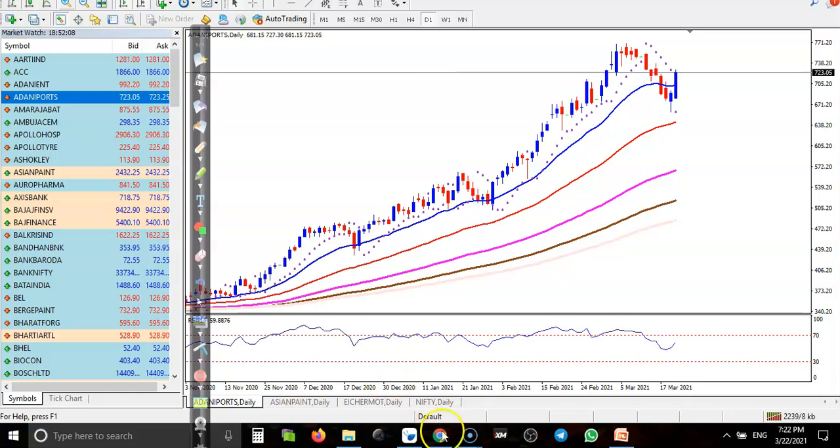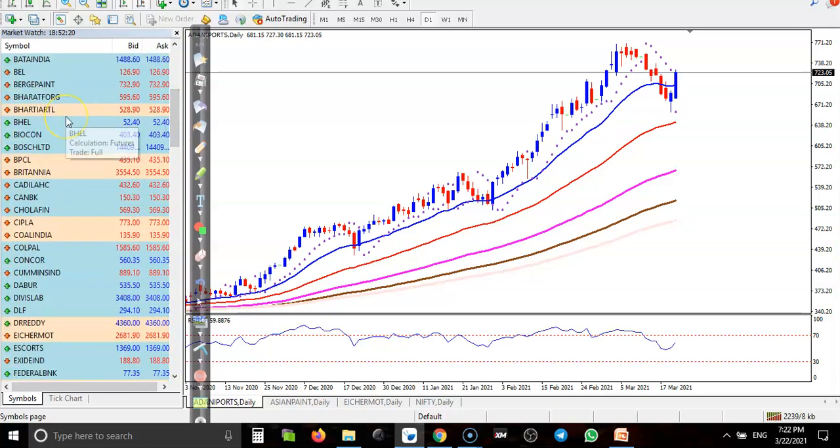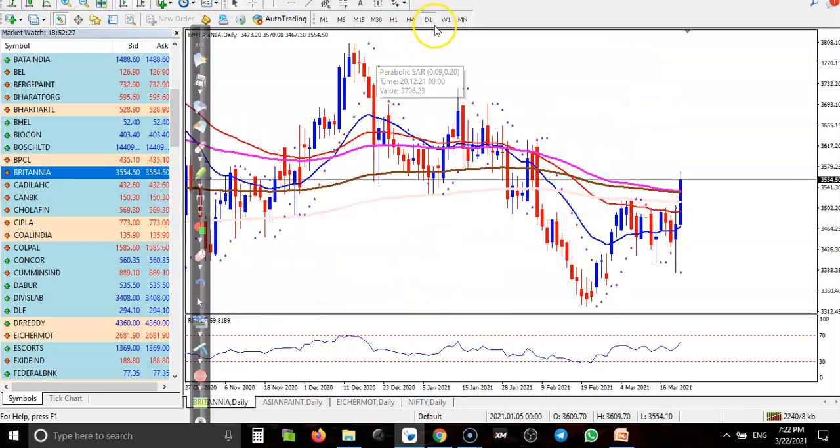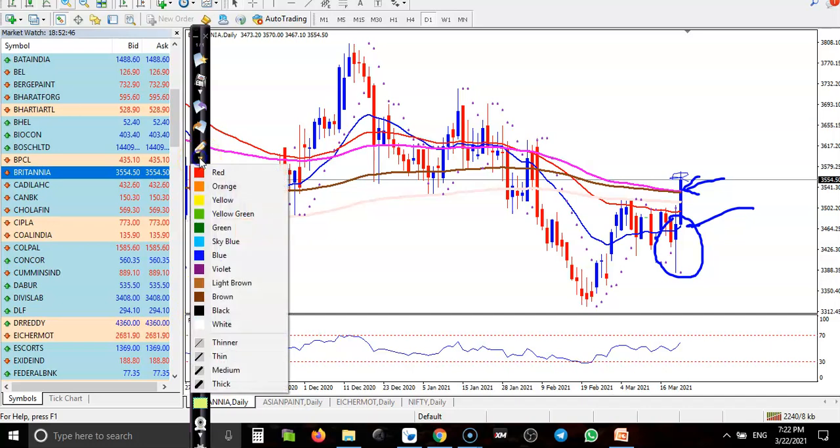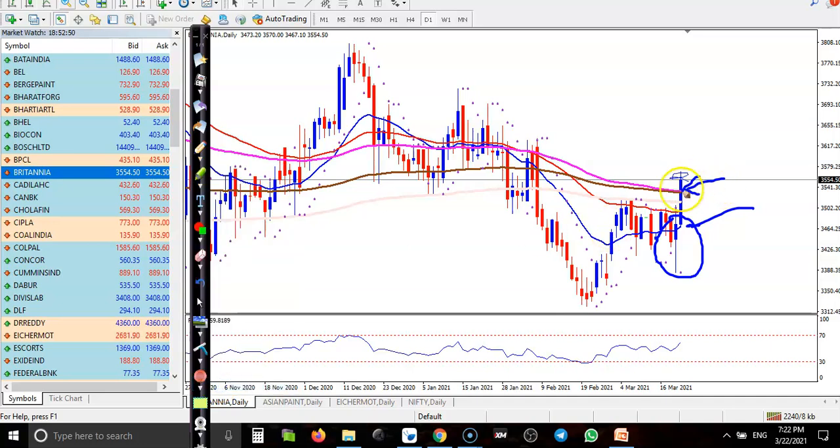Next is Britannia. Britannia just broke the 200 exponential moving average. Yesterday they formed a doji pattern — like a bullish pin bar — and today it's confirmed by forming a bull candle. So we are looking for a buy after getting buy confirmation. On a smaller time frame, you can see they are creating higher highs and higher lows. We need a little more pullback, and that will be our buy opportunity.